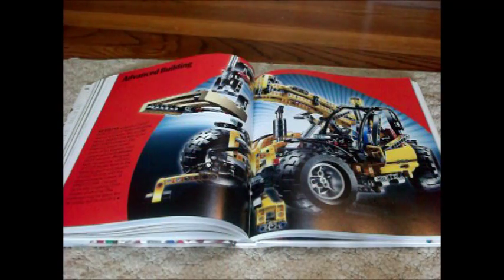The next 10 pages show the biggest, most complicated LEGO sets.